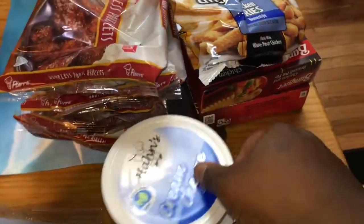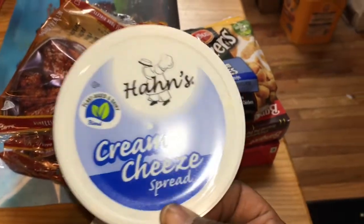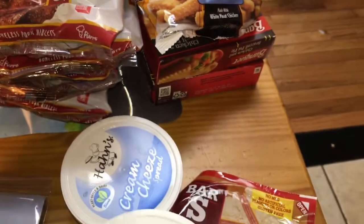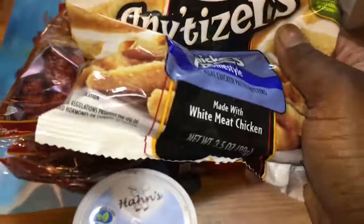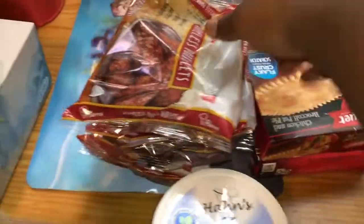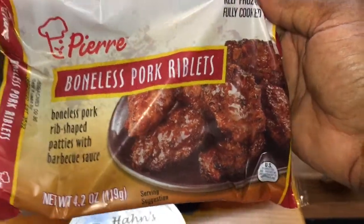Back to what I was saying — this is the Hans cream cheese, the plant-based one. My grandfather is in love with this so I had to buy two: one for myself and one for him so he can stay out of mine. Then a new find — Tyson's appetizers chicken fries, I want to try this out with my sister. And old faithful, the Pierre boneless pork ribs — I got four of them because my brother loves it.